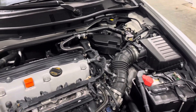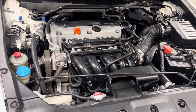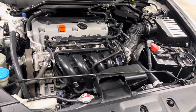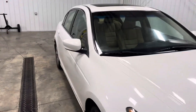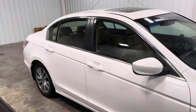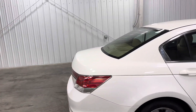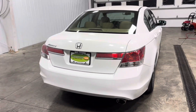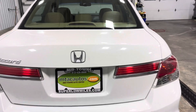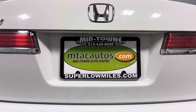For any questions, call us at 513-420-0000 or check out our website at SuperLowMiles.com. We also have trailers on there — you guys can go to OhioTrailersDirect.com to check those out.